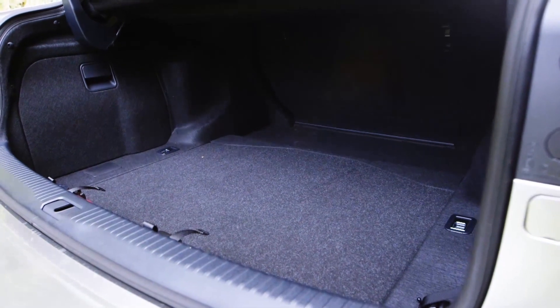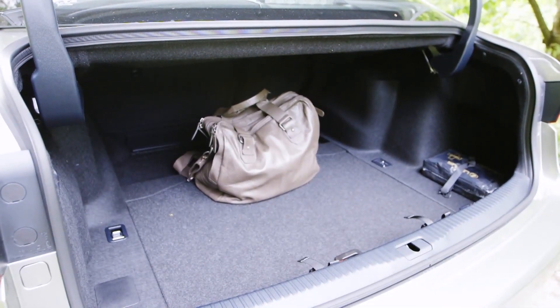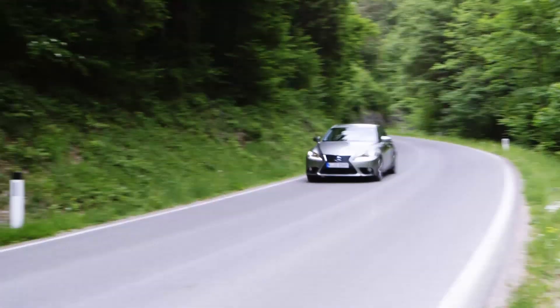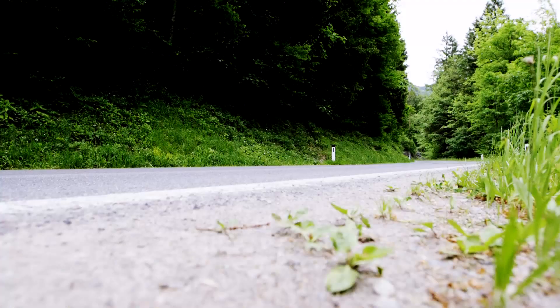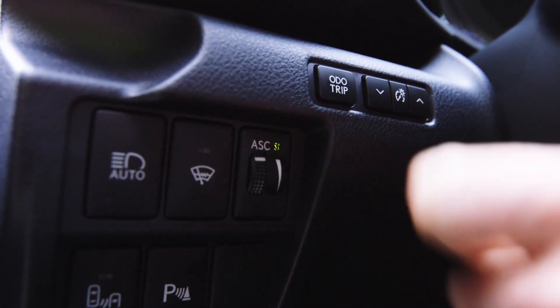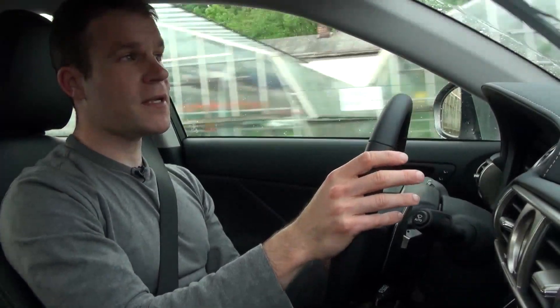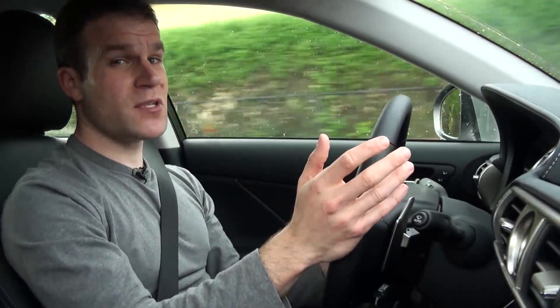The boot is a similar size to the 3 Series, although you only get a tyre repair kit rather than a proper spare wheel in the hybrid. Like its main rivals, the Lexus is rear-wheel drive and it feels quite sporty from behind the wheel. Crucially though, it also rides really well. There's also an active sound control system that plays engine noise through the stereo speakers, but while it makes the car sound louder, it doesn't really make it sound any sportier.